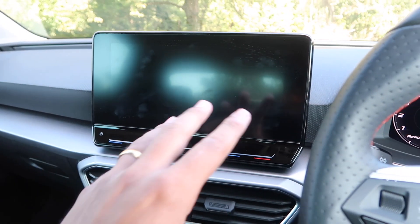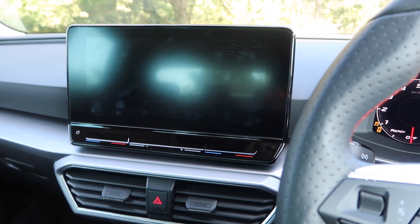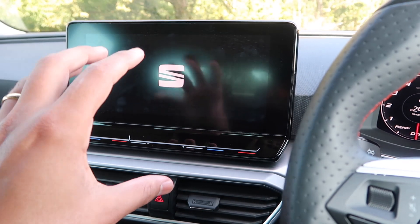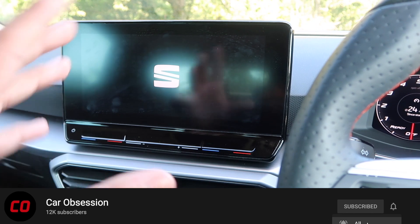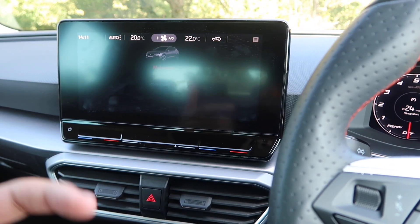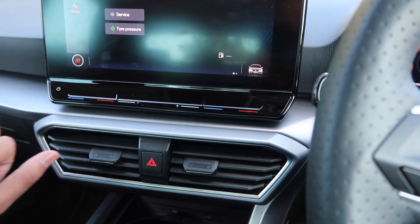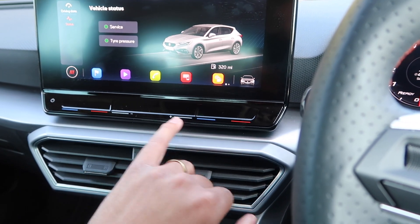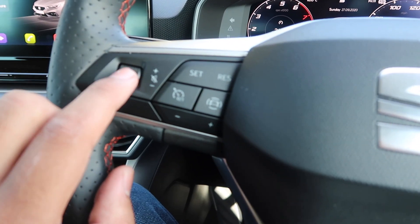As standard you get a 10-inch touch screen and I really like the display. Sadly, pretty much everything you control on the car is accessed via the touch screen, and the reason why that is a bit of a negative is because it would be nice to have some physical buttons or dials for the climate control, which is touch sensitive and can be a bit fiddly to operate whilst you're driving. You also have the volume controls here which again can be a little bit fiddly, though you also have volume controls on the steering wheel.